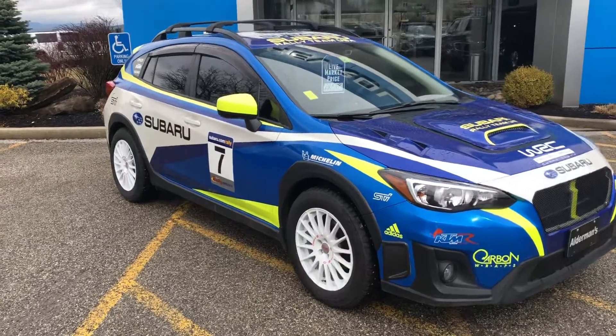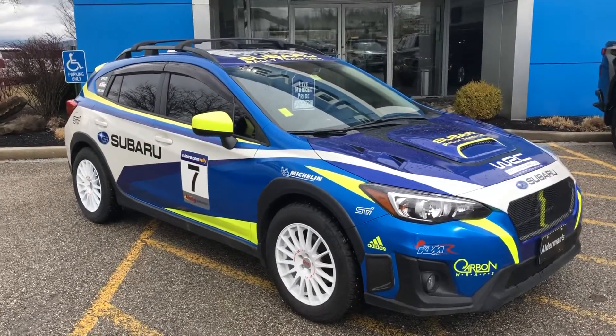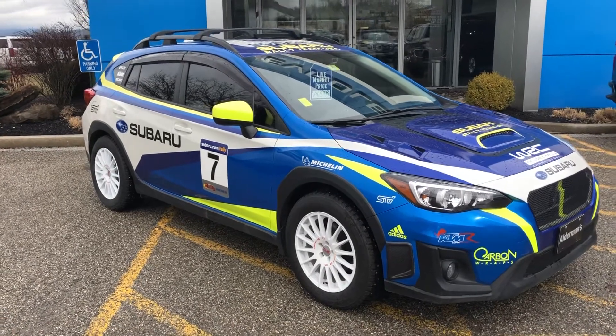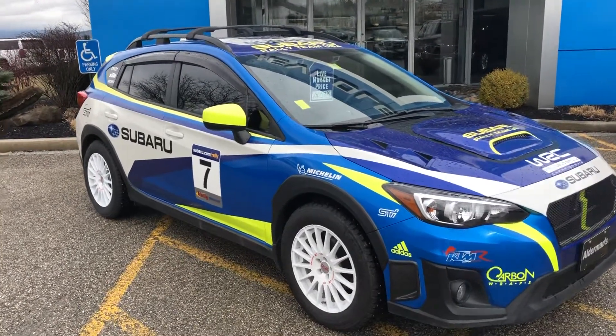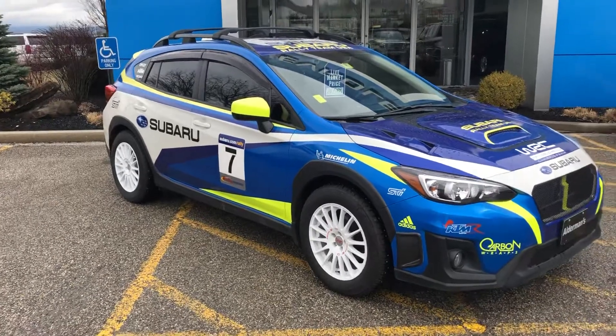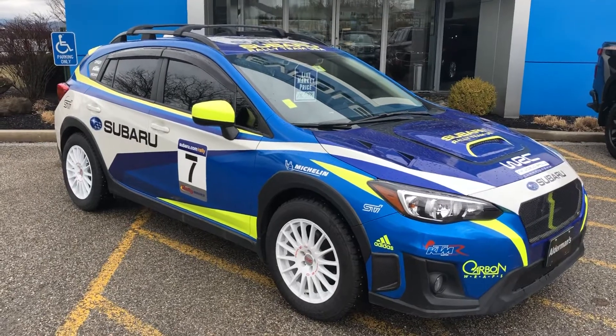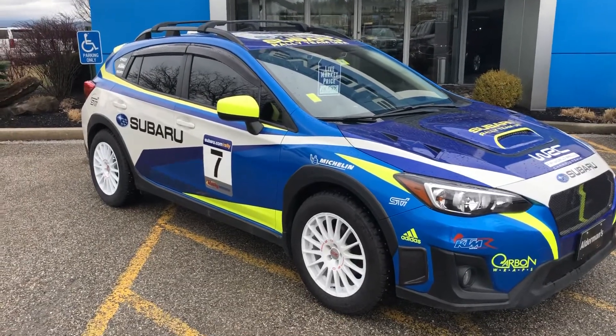As you can see, this is a completely custom 2019 Subaru Crosstrek wrap — it's wrapped with a World Rally Championship scheme. I really like that. Obviously you're not going to see any other car like this, which is really cool. It's definitely going to stand out in the crowd and is a great-looking vehicle.